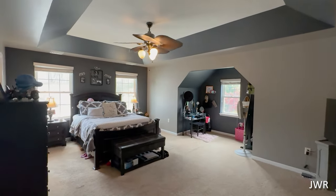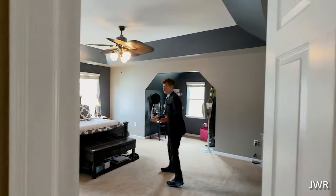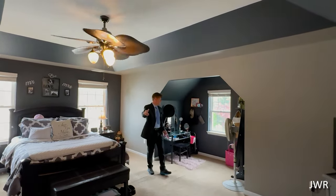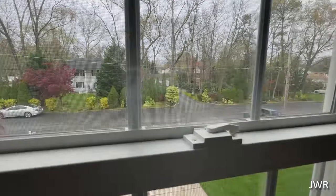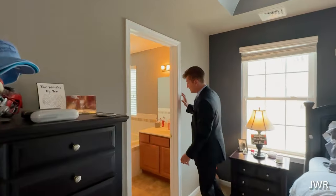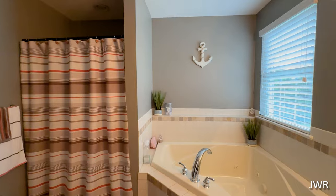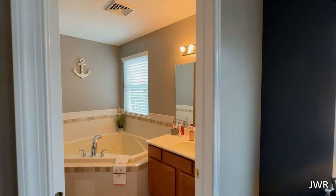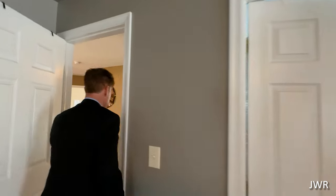Check out the master bedroom — it's huge in here, upgraded with a tray ceiling. You've got a big walk-in closet and a bump-out nook right here, all in nice shape. It's got its own master bath suite with a soaking tub — you might need a ladder to get in that one, it's kind of deep — and a stand-up shower. Everything is in good condition.